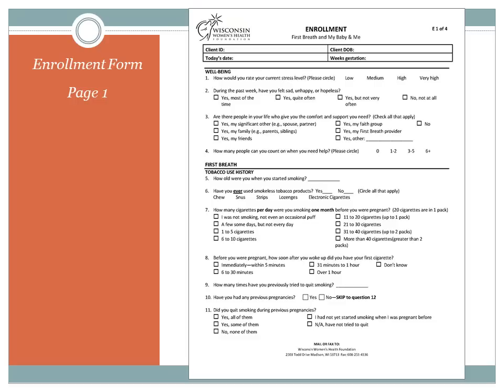This is page one of the enrollment form. The new enrollment form has both the First Breath and My Baby and Me questions, which is why it's going to look a little longer than the older form. There are also some added questions about well-being at the beginning, to be filled out every time. Please complete only the First Breath section for First Breath clients and the My Baby and Me section for My Baby and Me clients. If a woman is enrolled in both programs, please complete both sections.